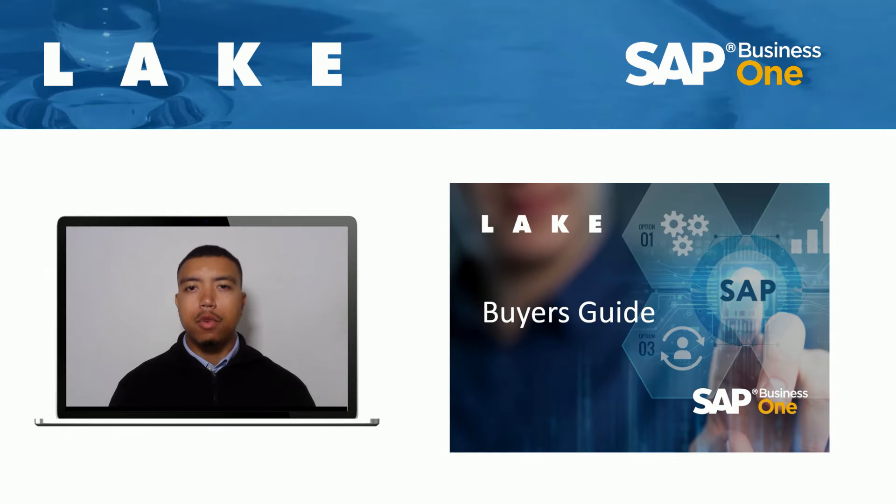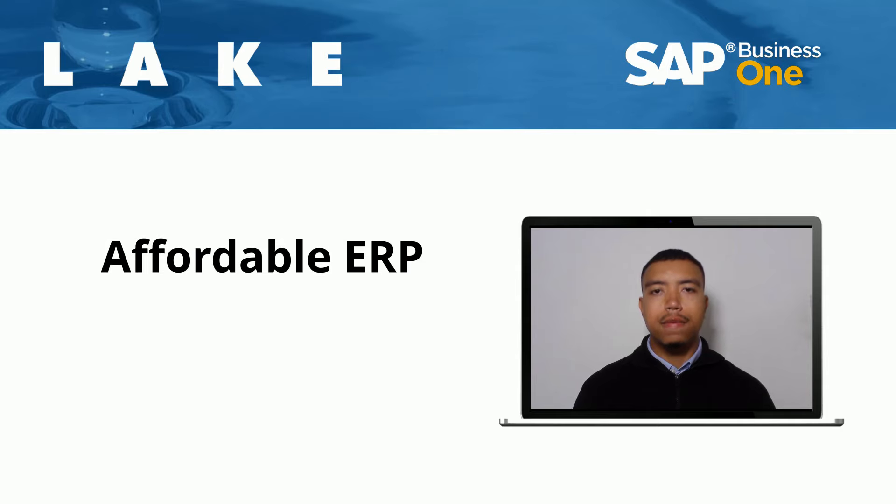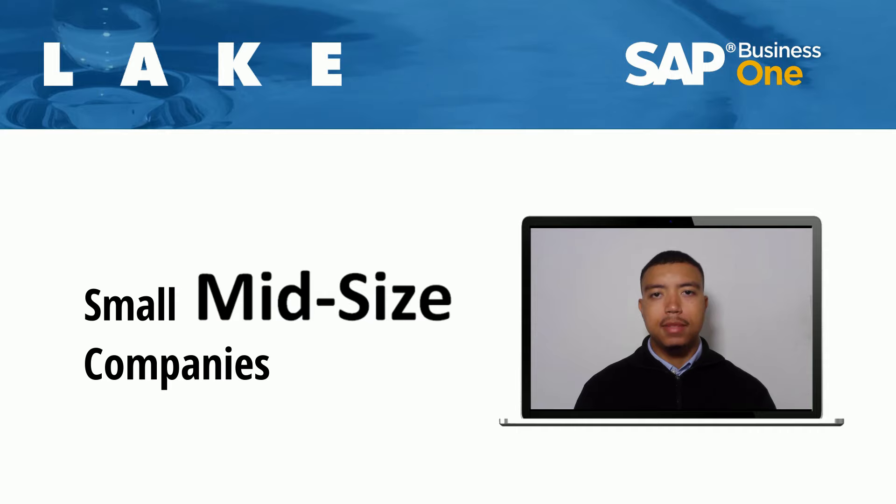Download our Buyer's Guide for a realistic estimate of the investment needed to implement SAP Business One. Chances are you've heard that SAP Business One is an affordable ERP solution for small to mid-sized companies. But just how affordable is it?